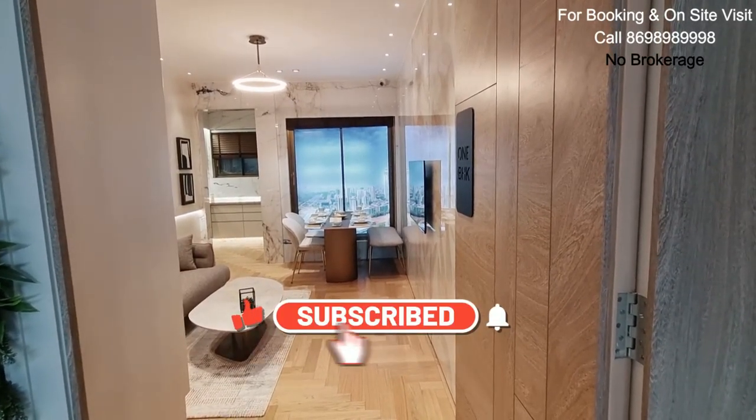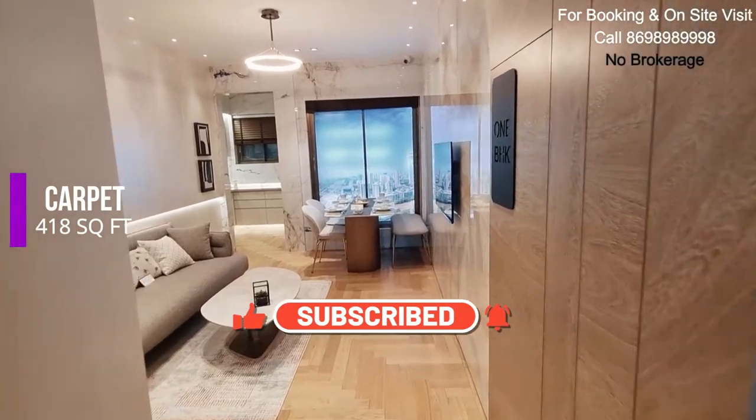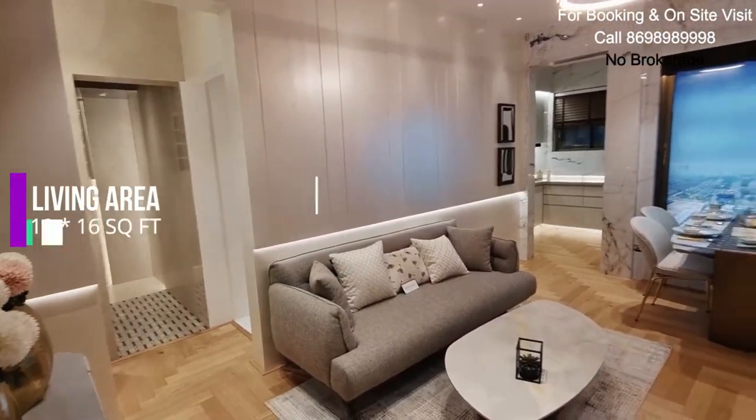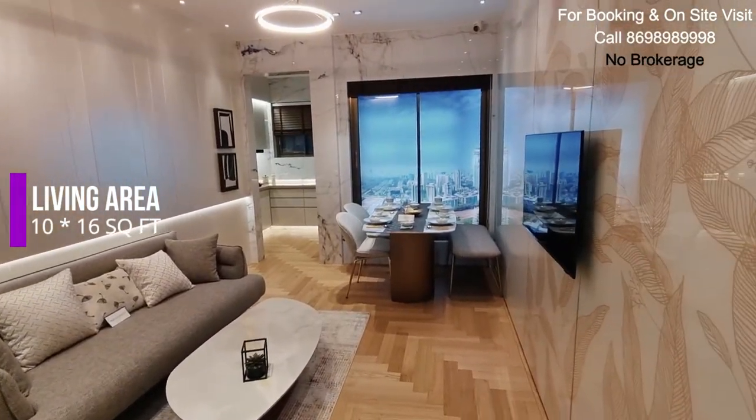Luxury 1BHK apartment at Borebili East with a carpet of 418 square feet. As we enter, we get a beautifully designed living area which is a 10 by 16 living area.